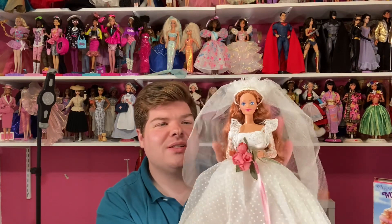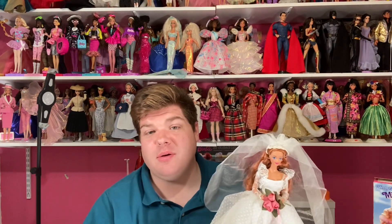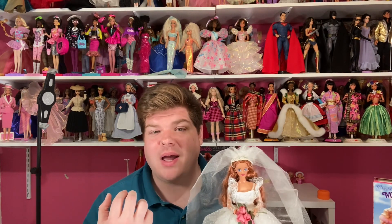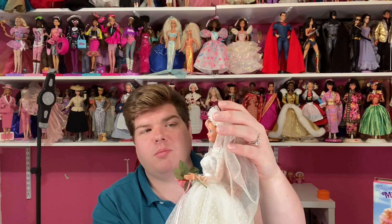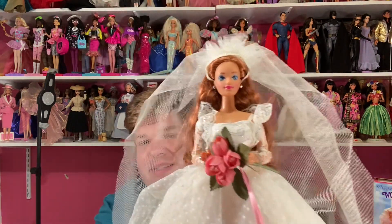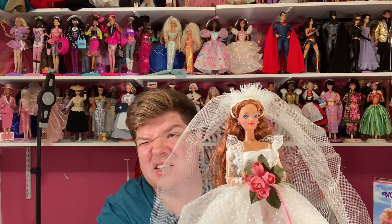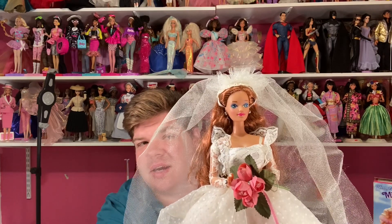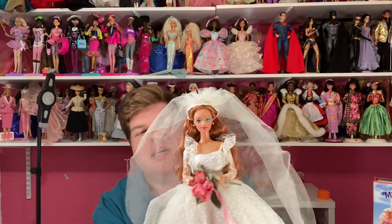She's got gorgeous red hair. When Midge first debuted in the '60s she came in three hair colors like Barbie — kind of a blonde, a brunette, and a red — but as she went on, she was mostly a redhead throughout the '80s and '90s when they brought her back. She has the Diva face mold; in the '80s and '90s Midge went back and forth between the Steffie and Diva molds, but I think they mostly kept her with the Diva face mold in the '90s.